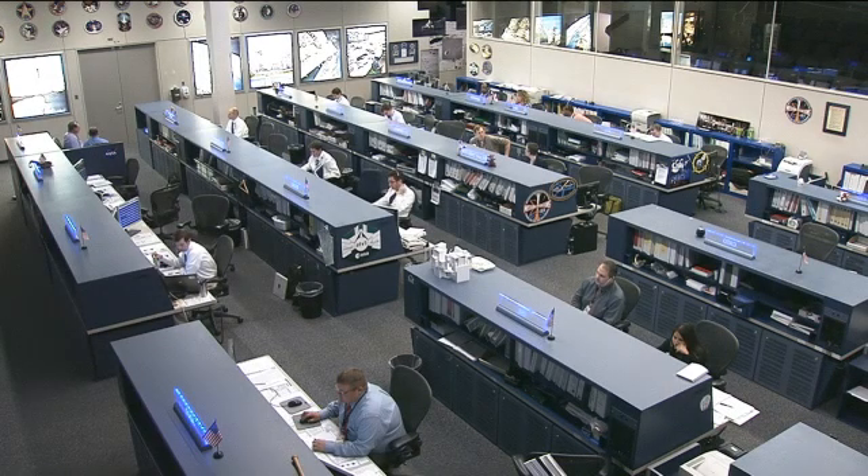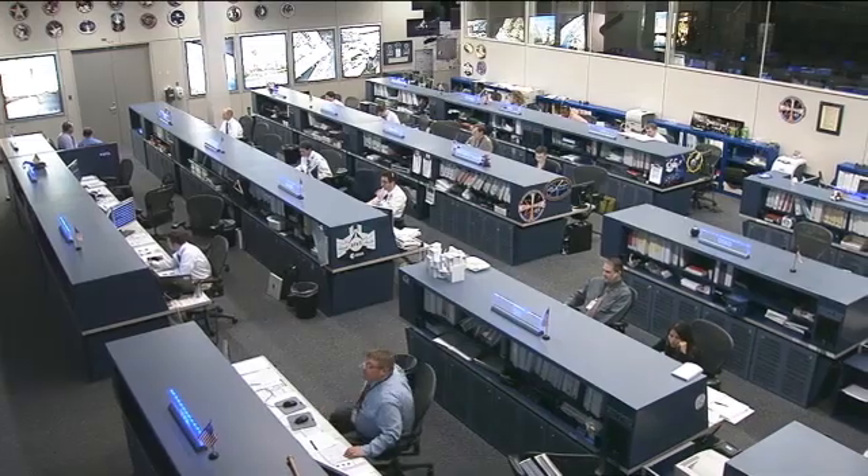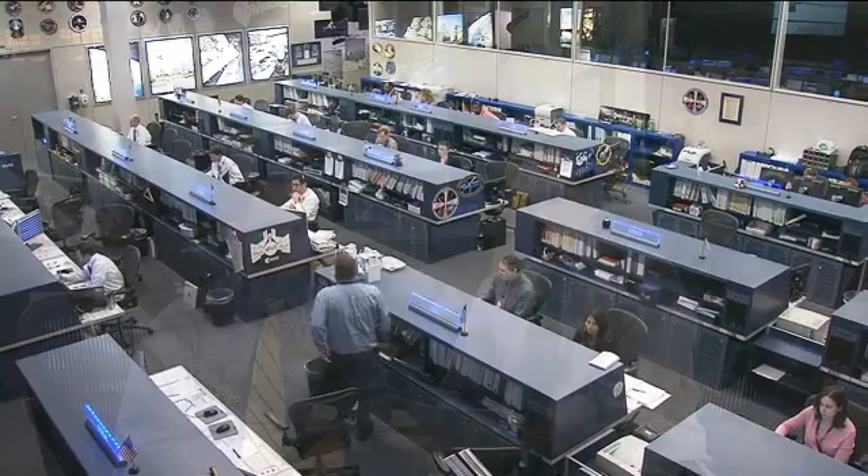This week the space station flight control team members are preparing for something they've never done before: the first ever grapple and berthing of a commercial cargo vehicle to the International Space Station. For that operation, all team members have a special set of responsibilities to fulfill for successful completion of that task. Our guest is Brandon Moncla, the lead operations support officer for the SpaceX demo mission. The OSO is responsible for all station structures, mechanical systems, and systems maintenance — an awful lot of things to be responsible for.